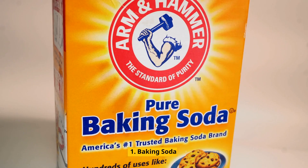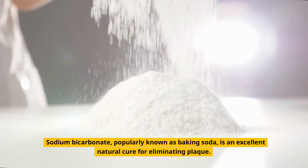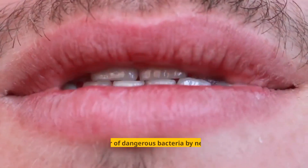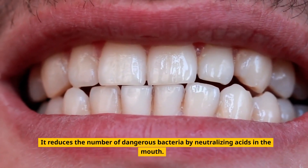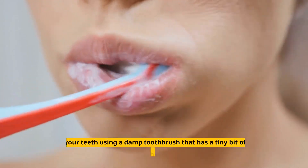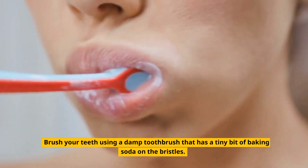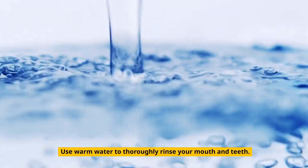1. Baking Soda. Sodium bicarbonate, popularly known as baking soda, is an excellent natural cure for eliminating plaque. It reduces the number of dangerous bacteria by neutralizing acids in the mouth, and your pearly whites will get whiter and brighter as a result. Brush your teeth using a damp toothbrush that has a tiny bit of baking soda on the bristles, then use warm water to thoroughly rinse your mouth and teeth.